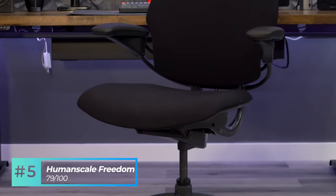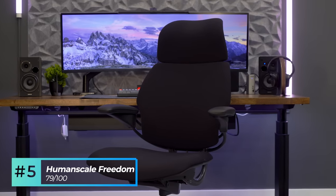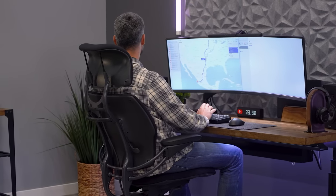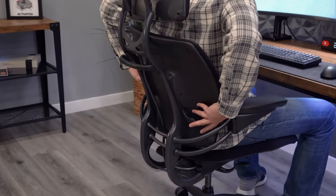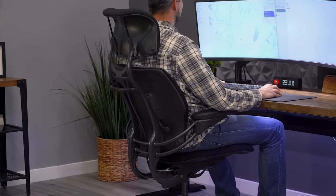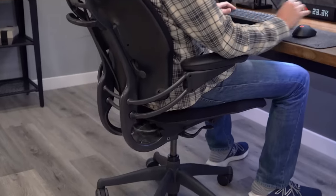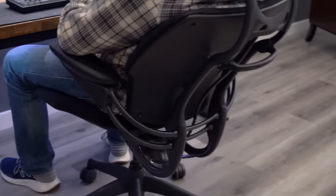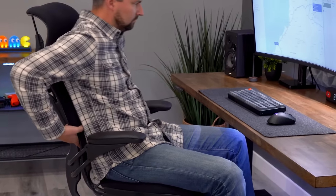At number five, the Human Scale Freedom with a score of 79 out of 100 for lower back support. This is the second ranked Human Scale chair on the list, and the only one to include a headrest option. It offers medium to medium strong lower support when upright tasking, and the backrest and lumbar support are height adjustable for a custom fit. Lumbar support also offers a pivoting function so as you move, the lumbar stays with you. The lower support is medium to medium strong through the entire recline function, though some may need to adjust the lumbar height at full recline as it can move up the back slightly.